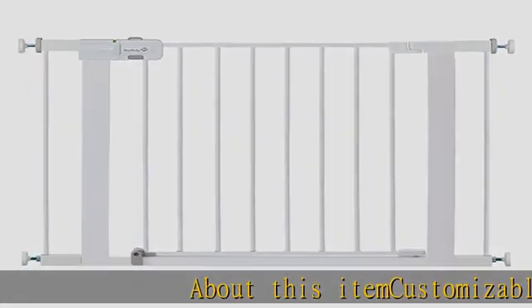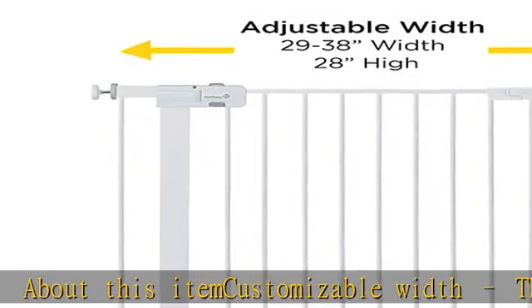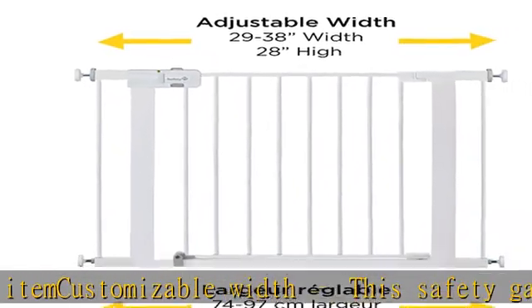About this item: customizable width. This safety gate adjusts to fit doorways and openings between 29 and 38 inches wide and is 28 inches high.